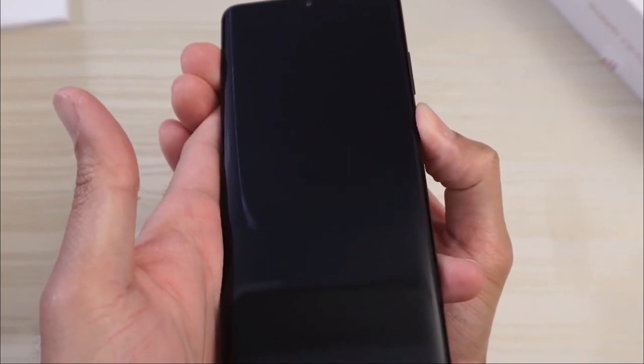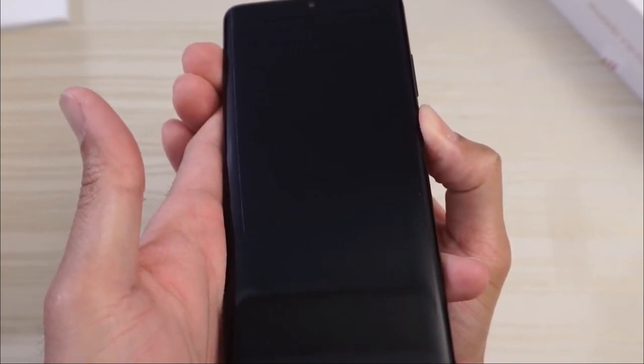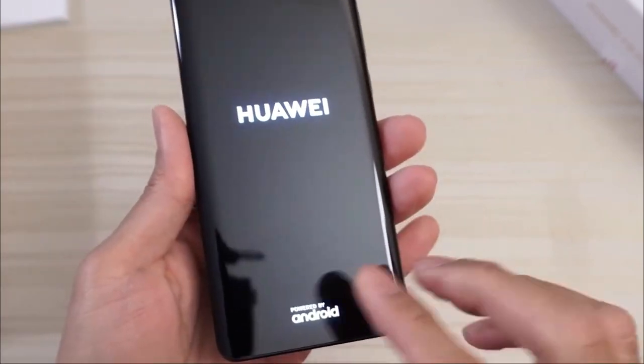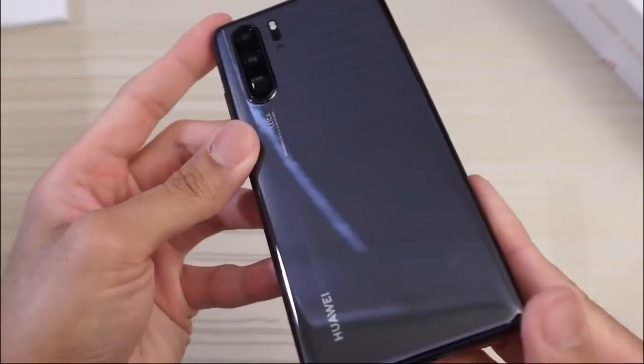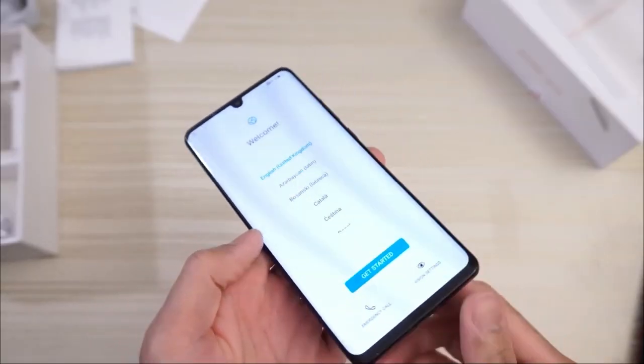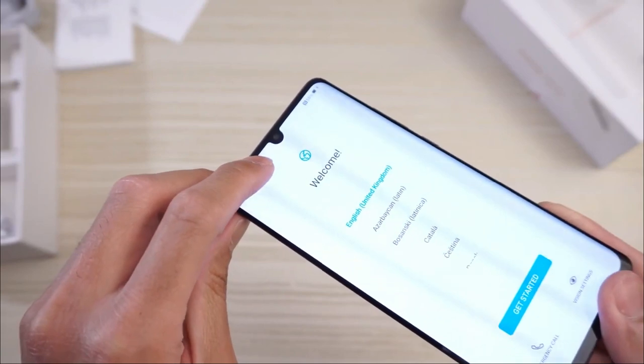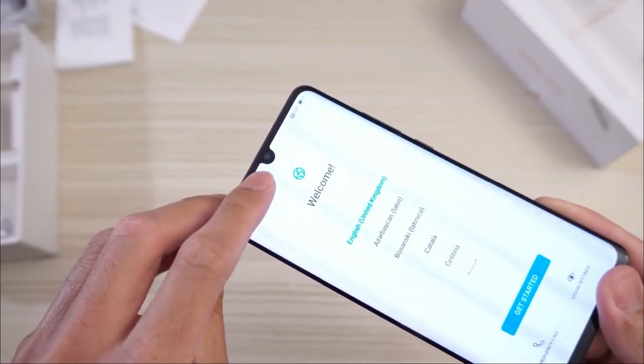In terms of security, this smartphone is equipped with a fingerprint sensor, meaning only the correct fingerprint registered to the phone can unlock it. The battery life on this phone is outstanding. With a 4200 milliamp battery, you get great autonomy and an untethered life.